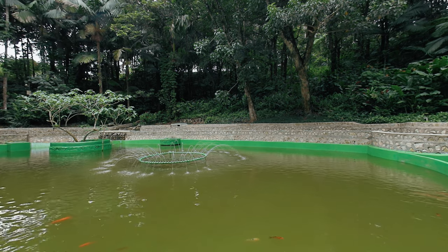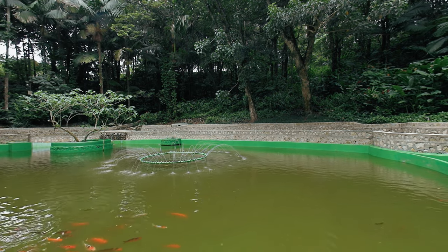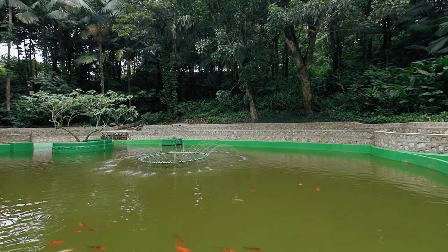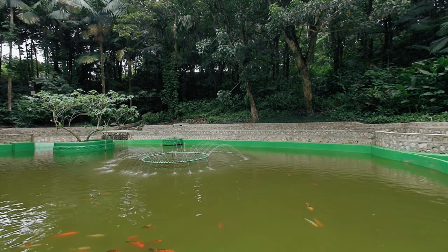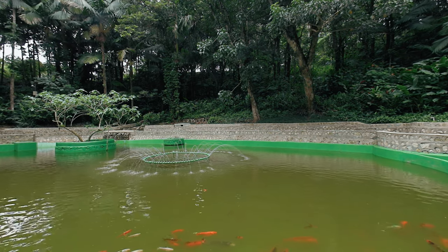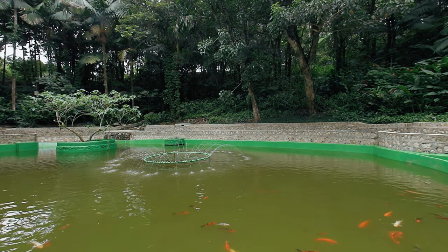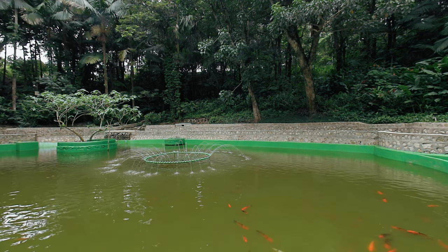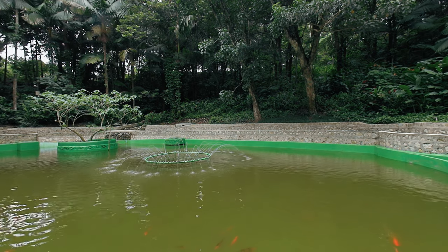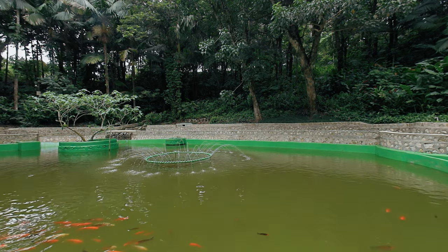Take a moment of relaxation next to this quiet pond with koi fish. You won't have to worry about the mosquitoes like I did. Take a breath in through your nose and out through your mouth. That's nice. Okay, enough meditation — let's continue the tour of the tropical forest.